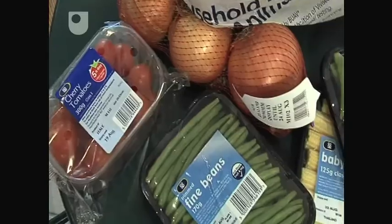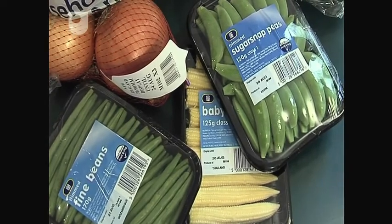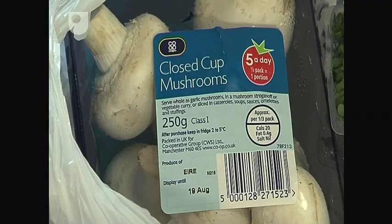Yet how often do we glance down at the labels on our fruit and vegetables to see where they've come from? We have a vast array of choice no matter what time of the year we shop. But at what cost?